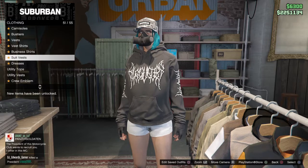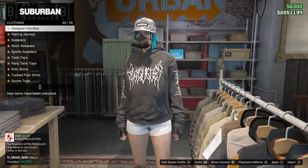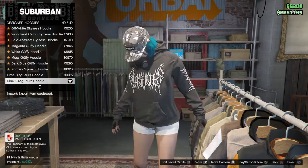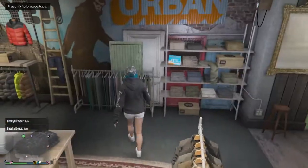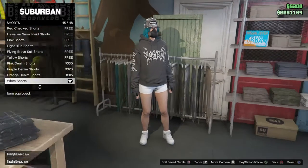The first thing you want to do is go down to sweaters — that's hoodies. You want to go down to designer hoodies. You want to get the black hoodie. Then what you want to do is go to shorts — white shorts.